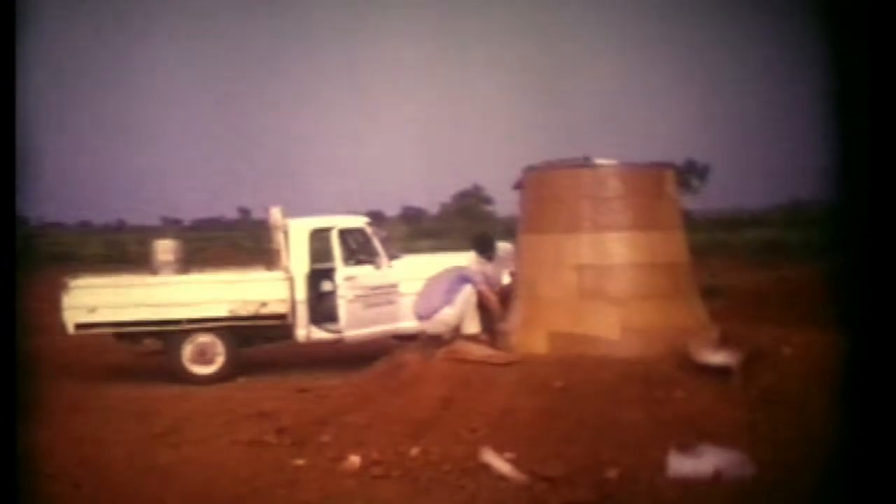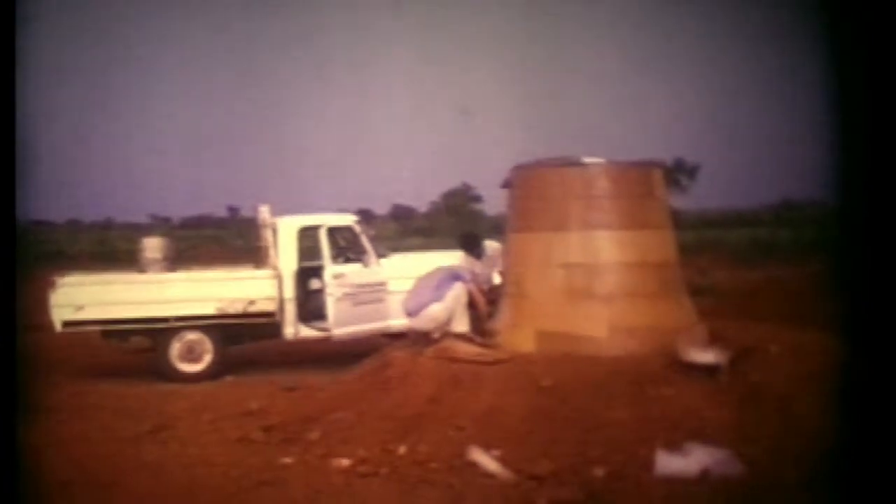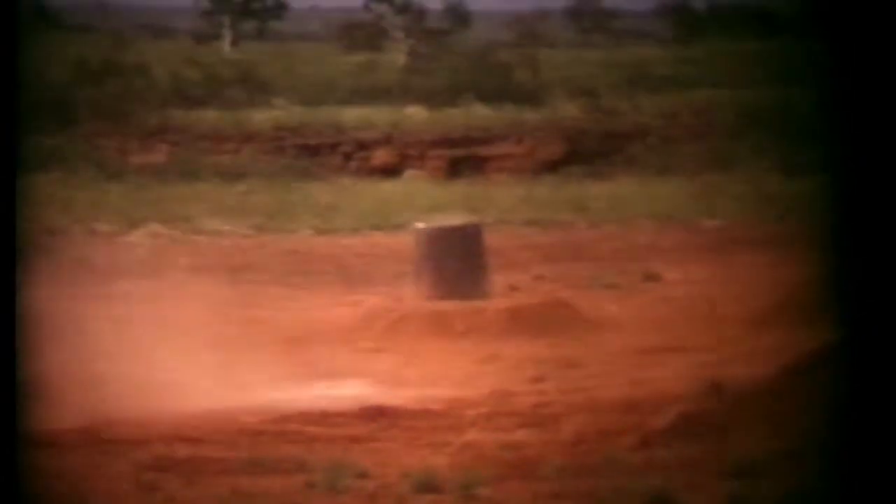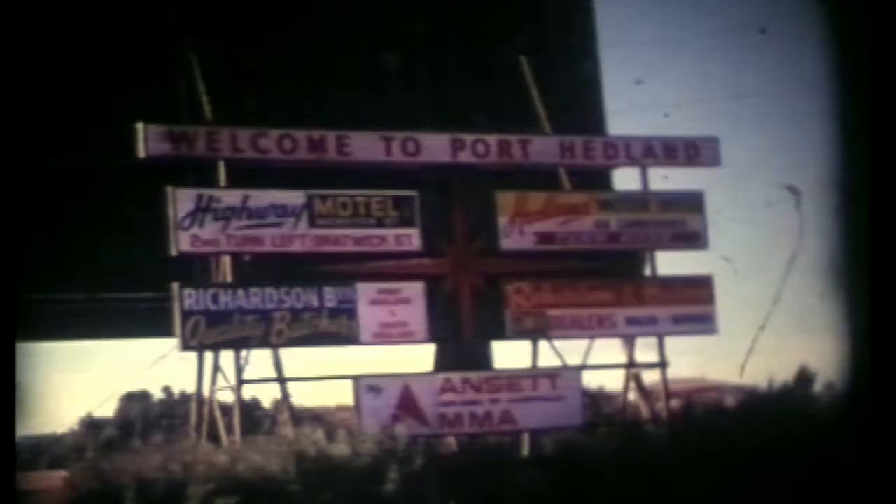This is a crusher mantle — a cone — and they used to wrap it in explosives and set it off. Boom. And it would consolidate all the steel to harden it. They literally blew it up but it didn't disintegrate.